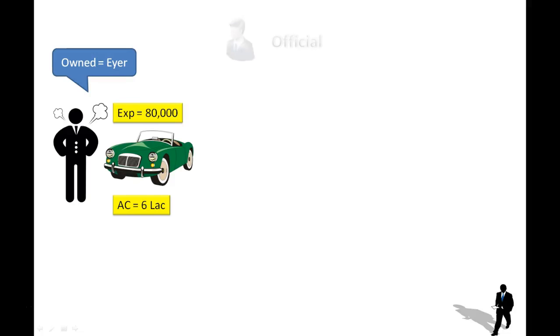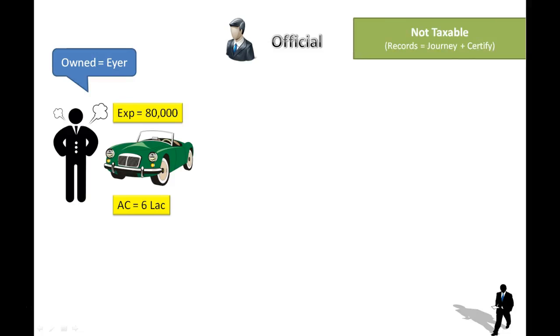Suppose this car is given to an employee only for official purposes. If the employee is using this car only for official purposes, then nothing will be taxable in the hands of the employee, provided the employer is maintaining the details of journeys performed by the employee and also certifies those details. So nothing will be taxable if the employee is using it only for official purposes.